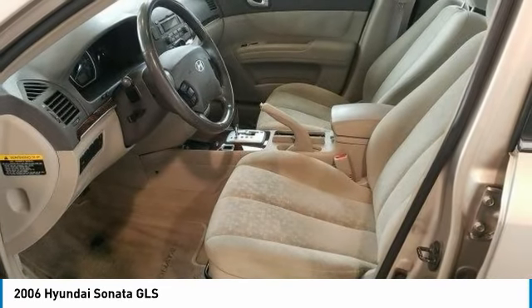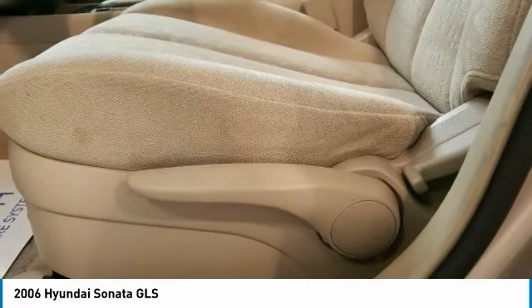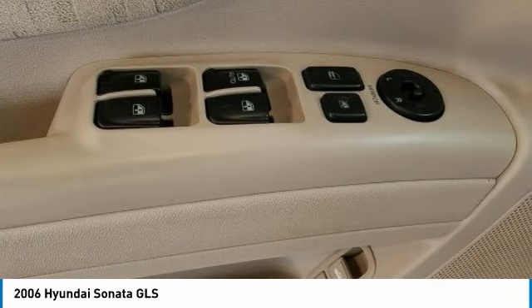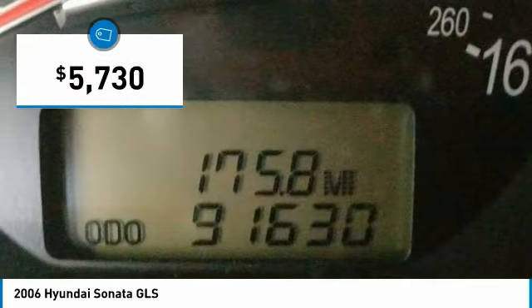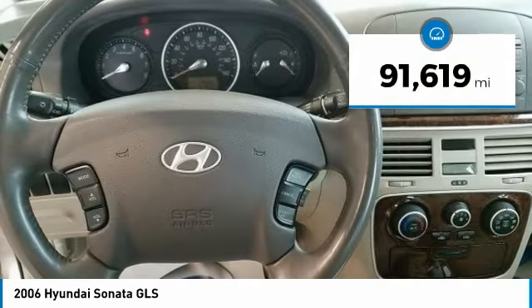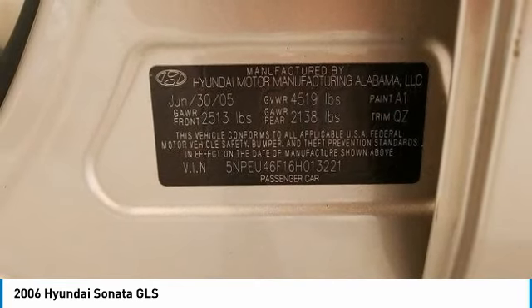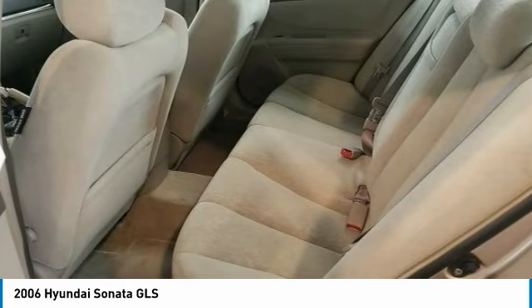Don't forget the exterior corrosion protection, a 14-step roto dip system that provides unmatched protection for your Sonata, and is priced below $10,000. This vehicle has less than 95,000 miles. Wouldn't you look great in this vehicle? Stop in today and see for yourself!